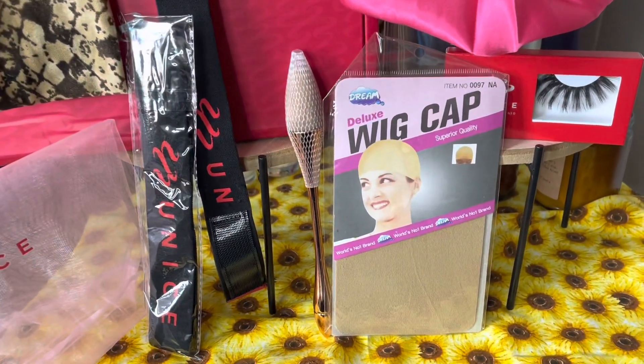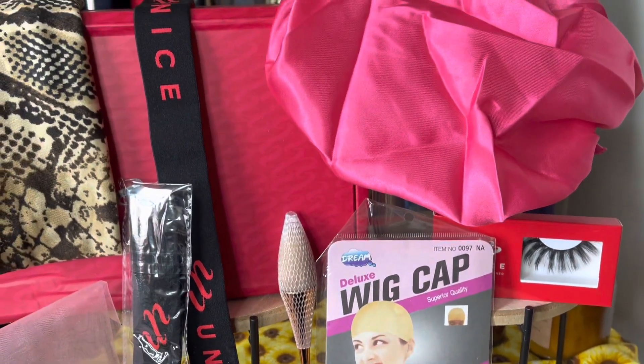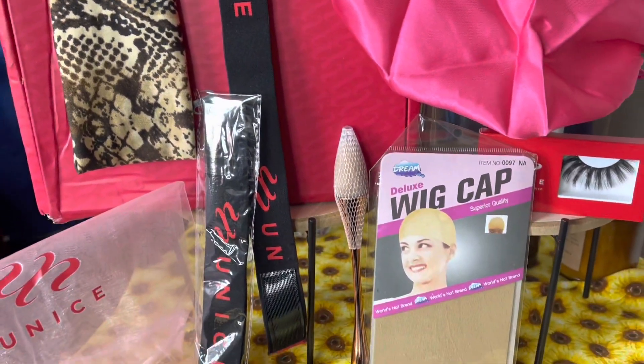Inside the box came a wig cap, a makeup brush, eyelashes, a bonnet — they got the job done — two edge wraps, and it also came with a headband. U Nice definitely came to deliver.